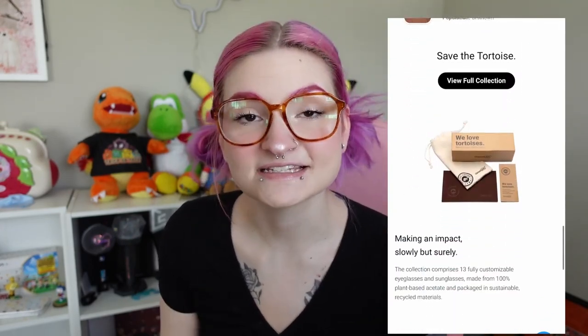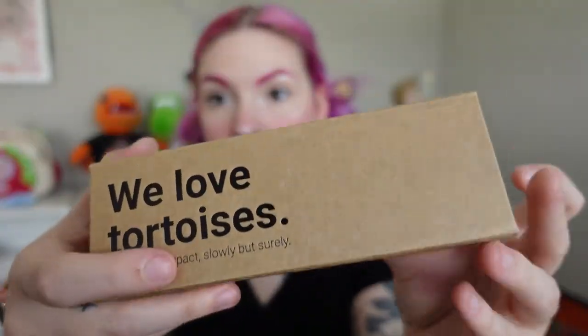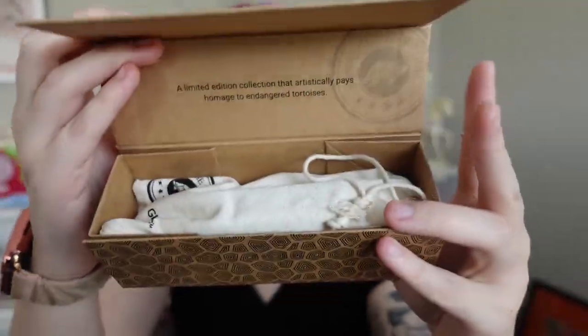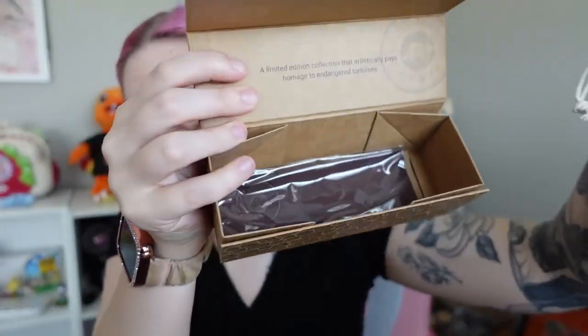They are one of the biggest eyewear retailers in the United States. They offer thousands of eyeglasses and sunglasses with big brands like Ray-Ban, Gucci, and more, and they're usually up to 70% off retail price, so they are super affordable. They have already sold over 1 million of the tortoiseshell glasses, which is amazing. And since GlassesUSA's popularity has been increasing, it is finally time to take a stand with the Save the Tortoise collection.